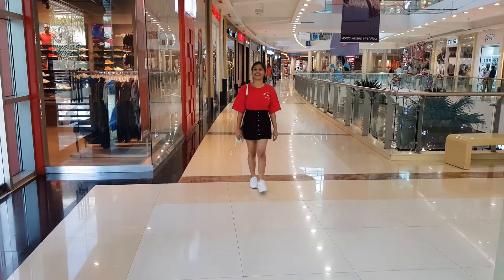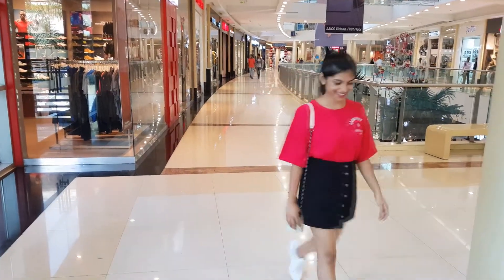I am really looking forward to seeing what she finds too. And before we move forward, I will quickly show you what I am wearing. I am wearing this dope red top with an a-line skirt and my new Nike kicks.